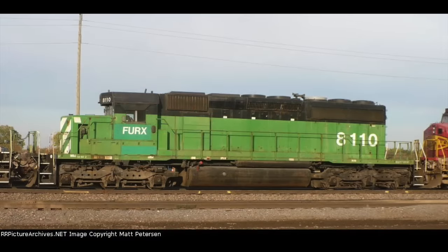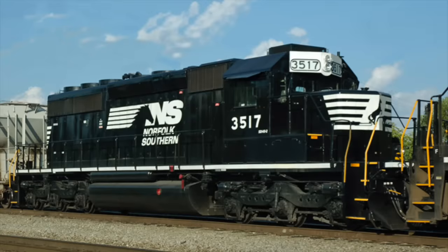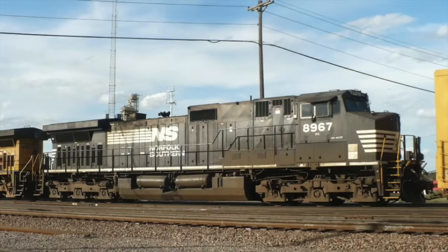The SD40-2s survived as well. 8110 was repaired and continued its career as a lease unit, while 7065 was also repaired and continued on BNSF. In 2008, however, when BNSF was purchasing their ES44-C4s, they sold 7065 to Helm Leasing to continue service as an HLCX lease unit — only the reporting mark was patched, and it retained its number 7065. Its lease career lasted from 2008 to 2013, when Norfolk Southern bought it and put it on their roster numbered 3517. 8967 went back to NS and continued its career as well, although in 2019 it was slated for rebuilding as an AC44-C6M.